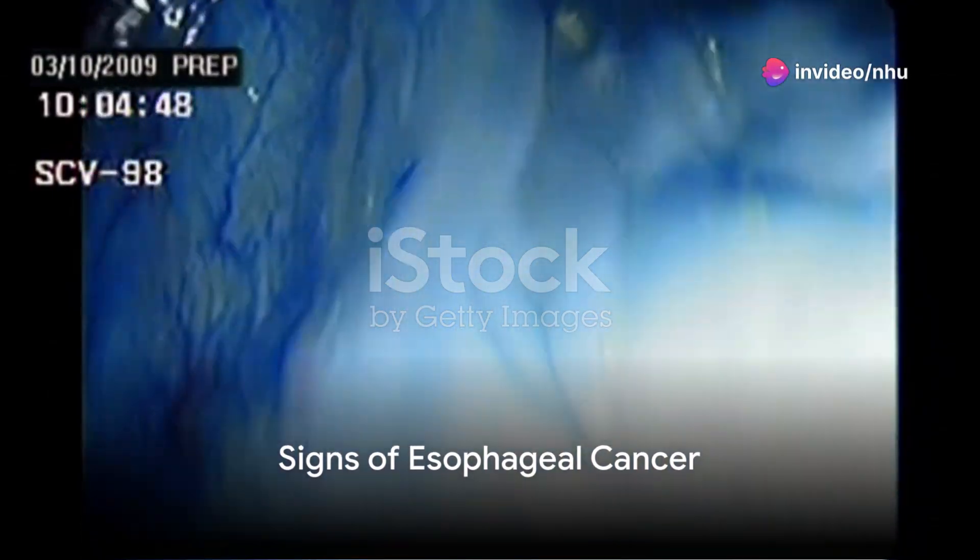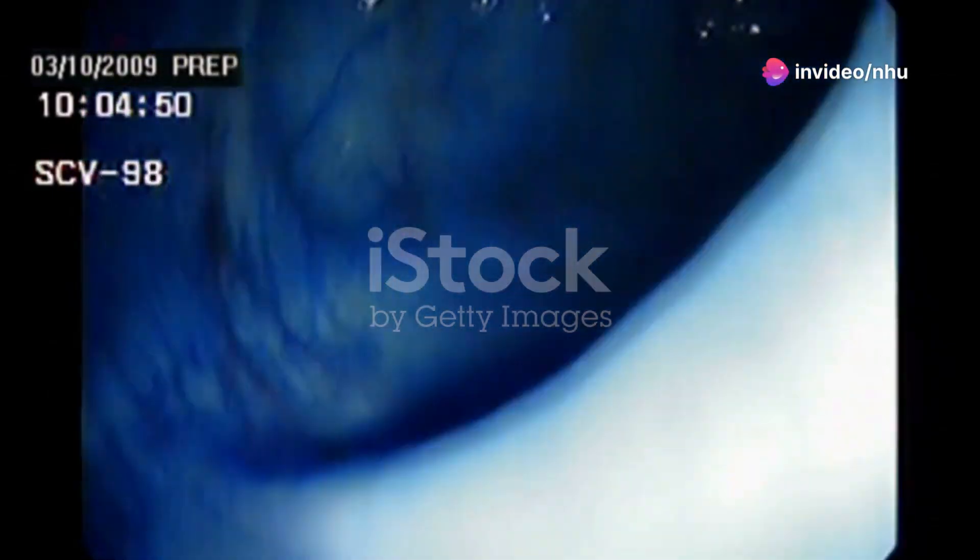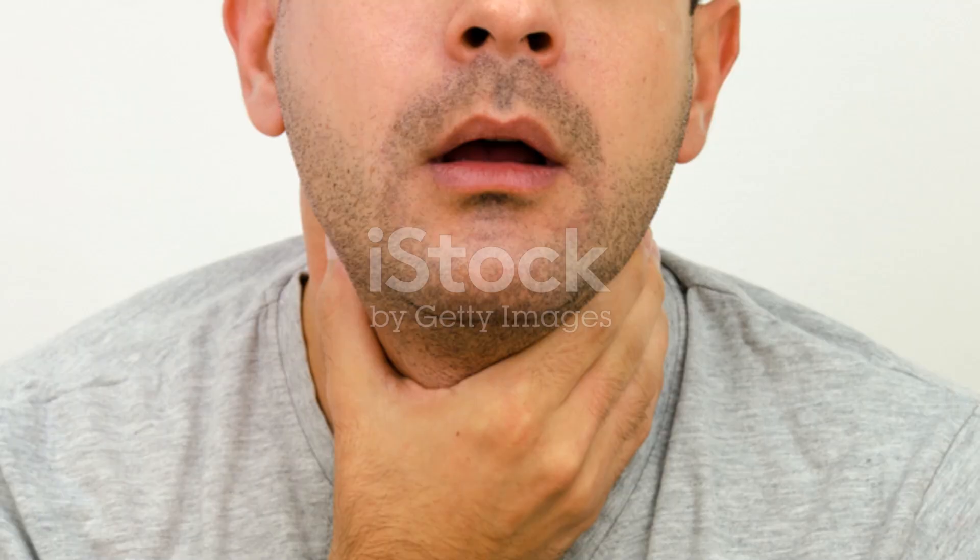Are you aware of the signs of esophageal cancer? This dangerous disease, if detected early, can be effectively treated. Here are nine common signs to watch out for.